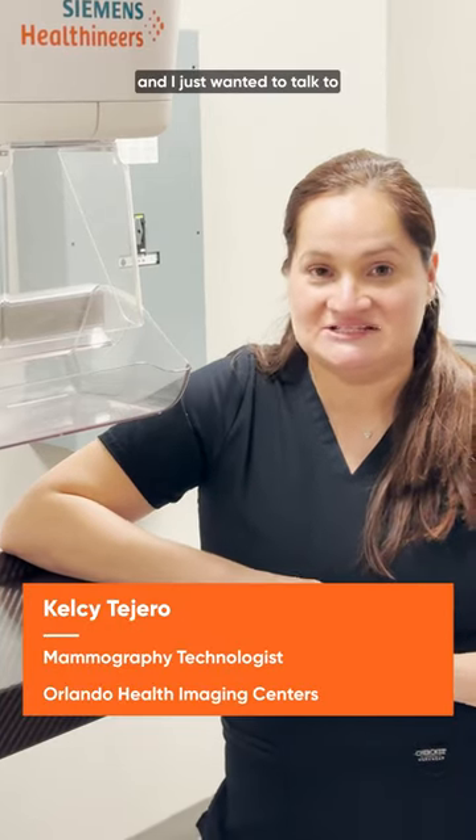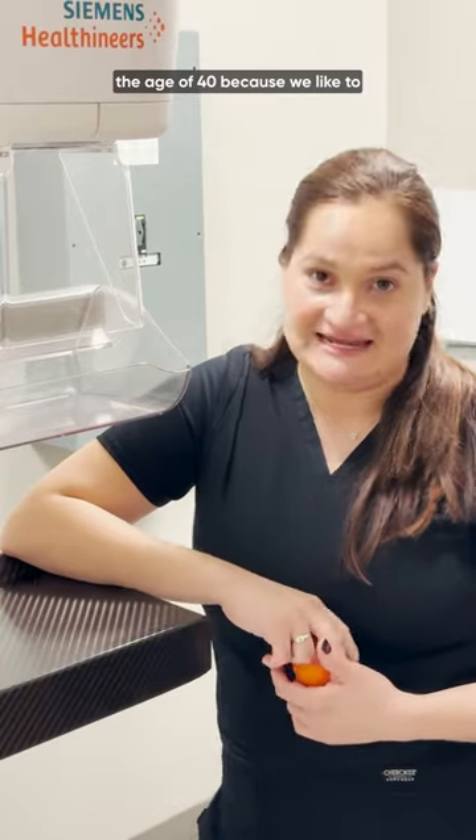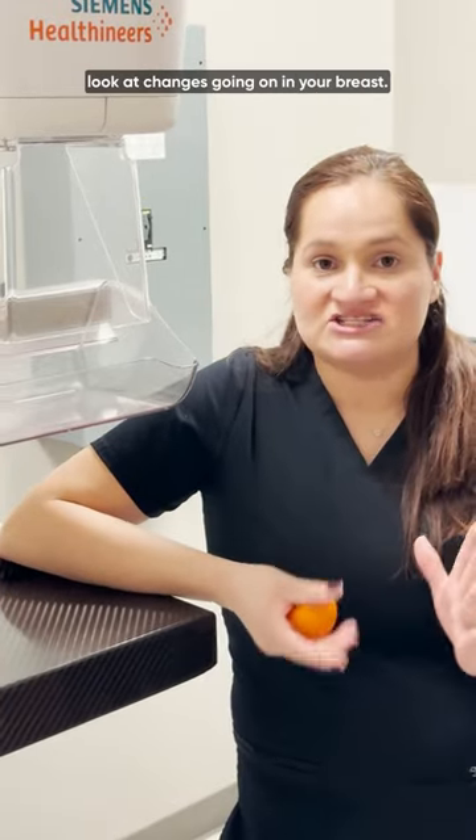Today is National Mammography Day and I just wanted to talk to you about the importance of starting screening mammograms at the age of 40, because we like to look at changes going on in your breasts — small changes. The earlier the better; detection is key.